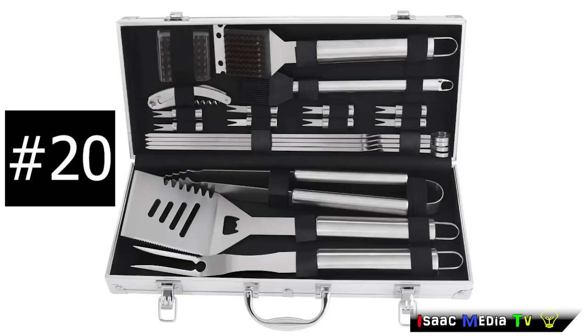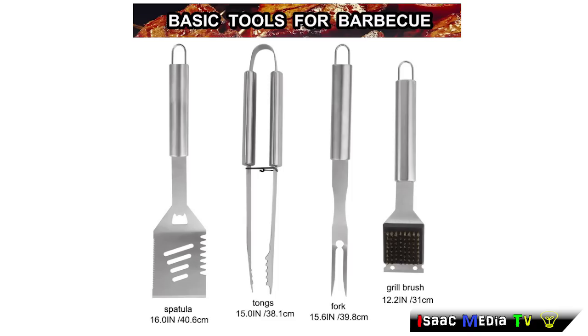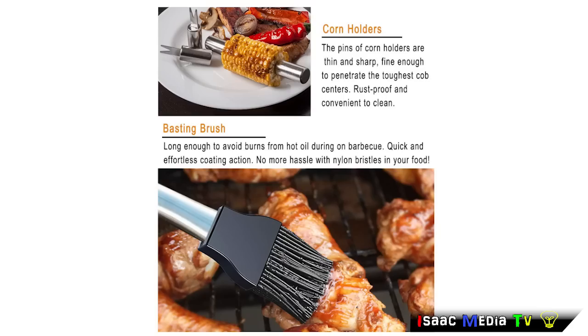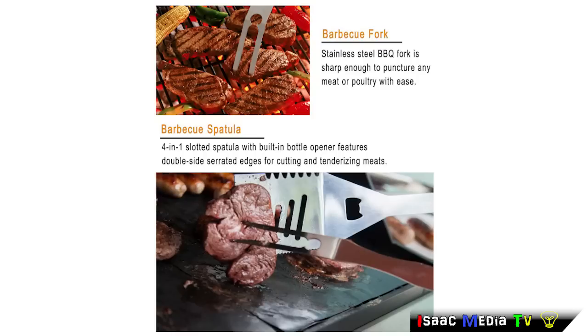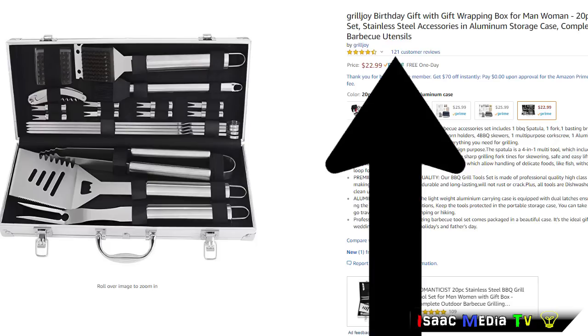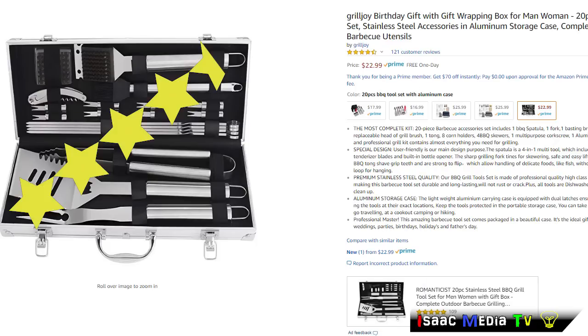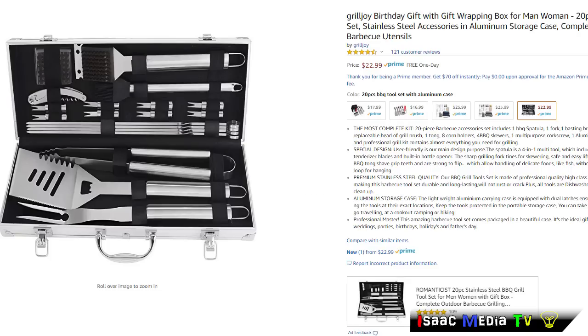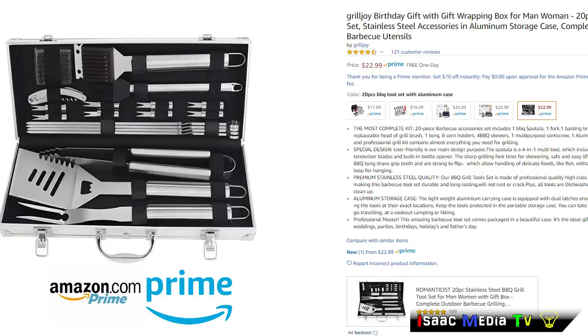Next, we have the Grill Joy 20-Piece BBQ Grilling Set — the most complete kit available. This is a complete and professional grill kit that contains everything you need for grilling. There are 121 reviews with an average 4.5-star rating. It is $22.99 USD and is an Amazon Prime product.